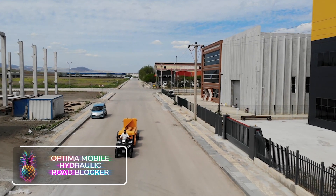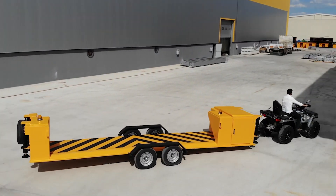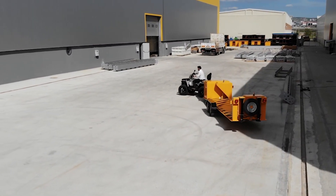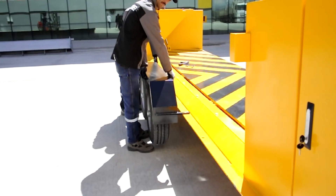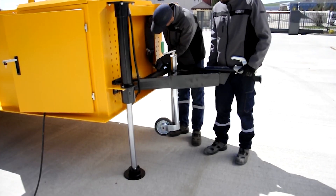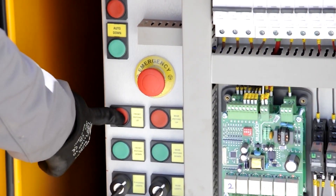The Optima Mobile Hydraulic Road Blocker is a movable obstacle that functions much like a trailer — it can be hitched to any vehicle and transported where it's most needed. The primary design focuses on entry points with potential risk of vehicular assault or areas demanding increased security. Regardless of whether an intruding vehicle boasts high tonnage or speed, its progress is halted due to damage inflicted upon its undercarriage, front, and wheels.